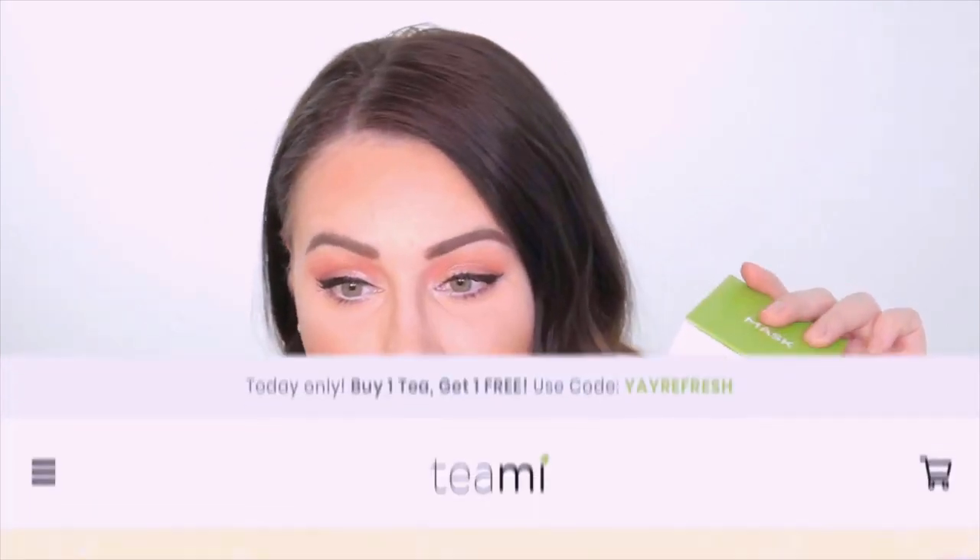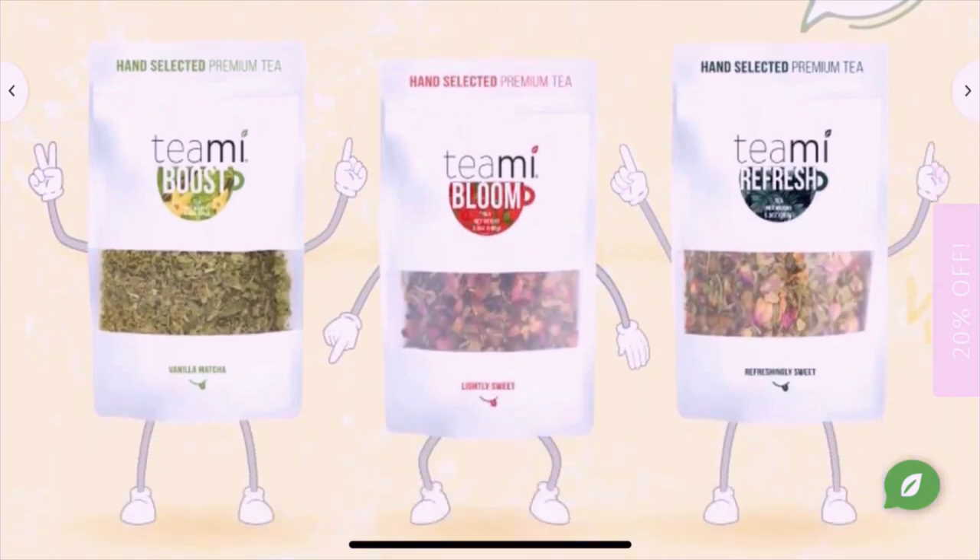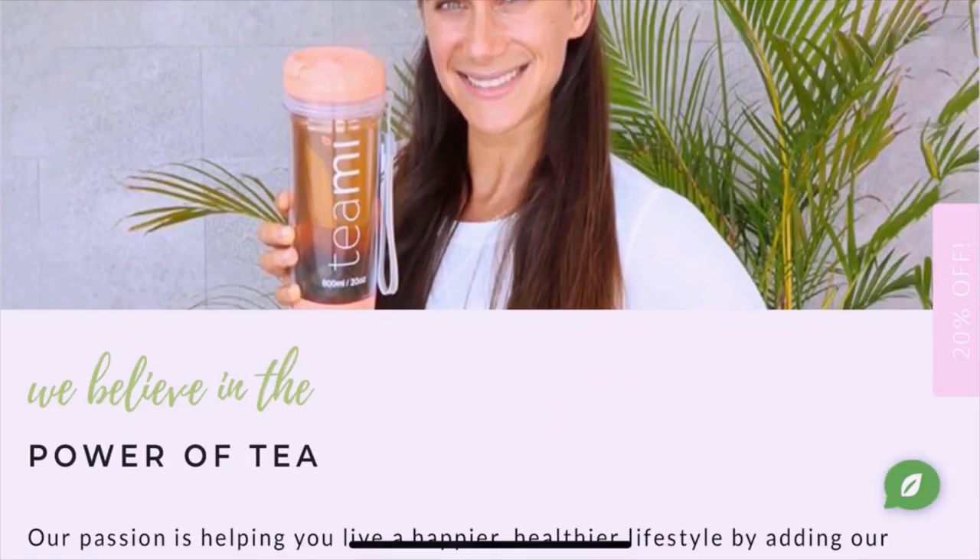Teami is mainly a detox tea brand and they have loads of different teas on their website.